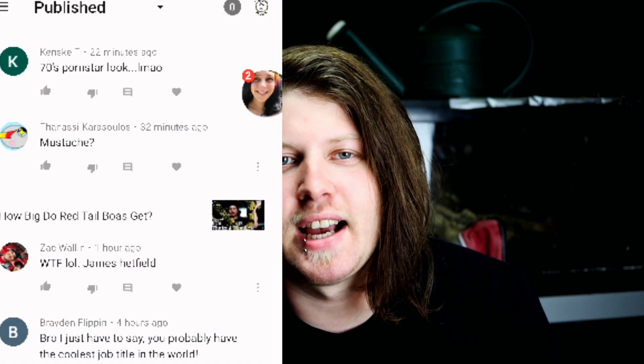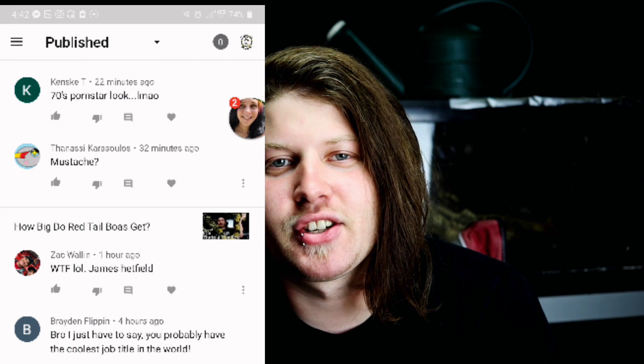Before we get this video started, it's apparent to note that you guys have been pretty ruthless in the comments section — the mustache comments. I had two videos out about the mustache and you guys were just relentless with it. So congratulations internet, you bullied me into shaving the mustache off. Now you get this.